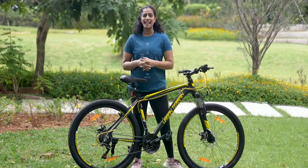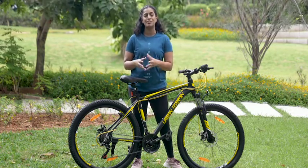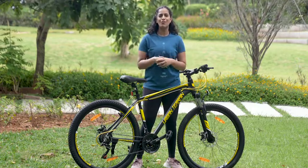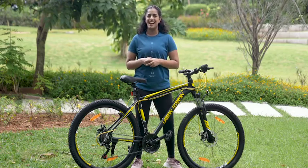The best part of buying this cycle is you get exclusive access to the trainer-led cycling community, which happens across 50 plus cult centers all over the country. So when you are bored of riding your bike alone, you can ride with your entire tribe.